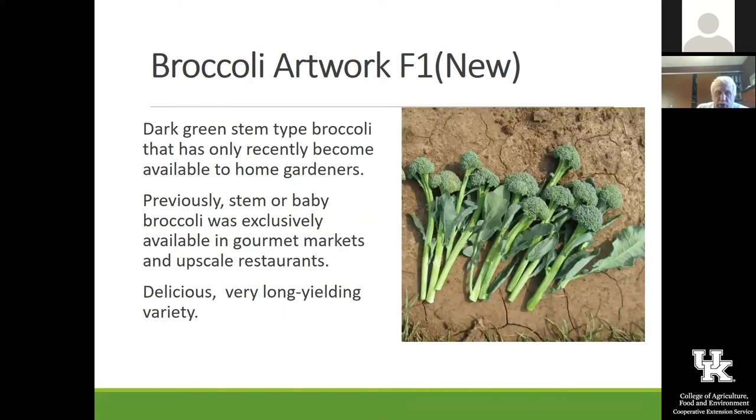Artwork is a new one. You can see the type of heads you get off of it — the little florets — you can just pick those. It's got a following in some gourmet restaurants, and really you can harvest it over a long period of time. So take a look at that one.